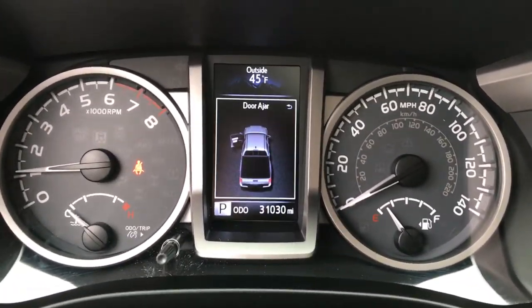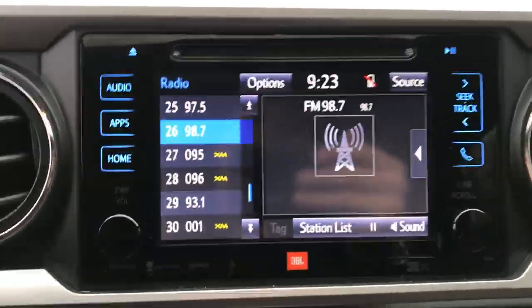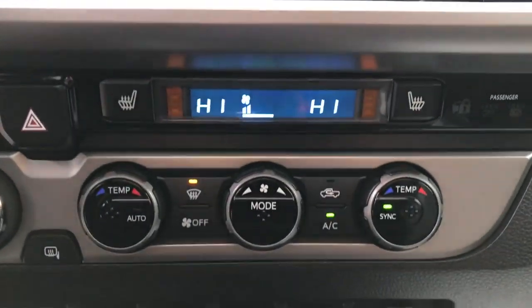Shot of the gauges here — 31,030 miles on this truck. Got your push button start, your on-the-fly four-wheel drive. Got your infotainment screen here with Bluetooth as well as your backup camera.